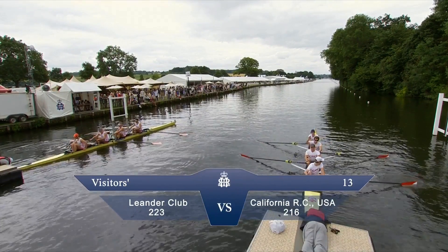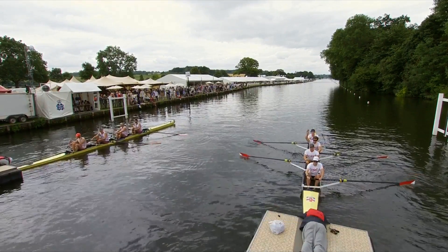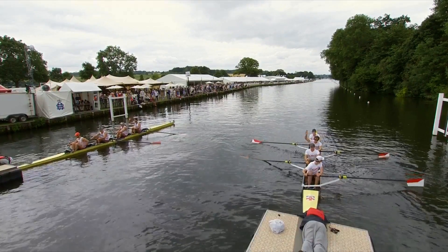So the Visitors Challenge Cup - it's Leander Club against California Rowing Club.